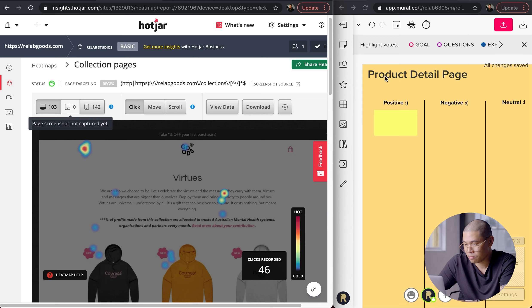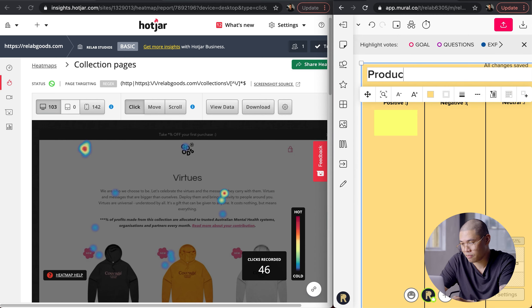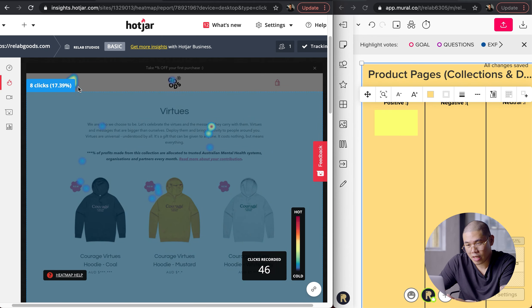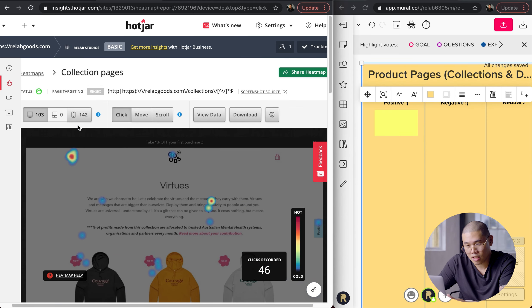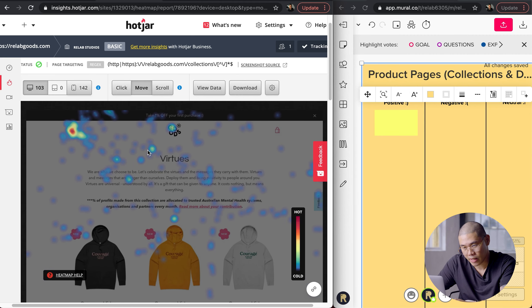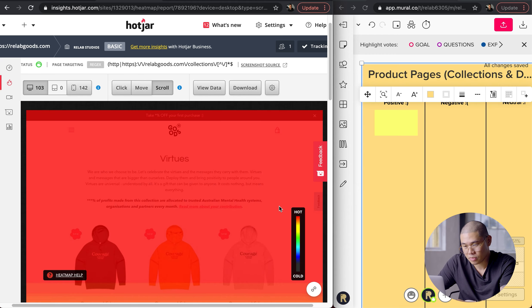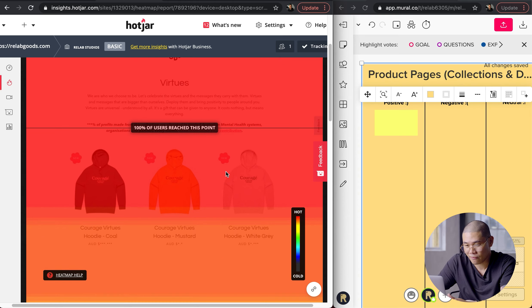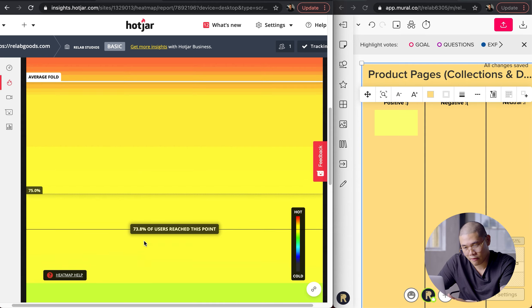Here's a page we're seeing in the collection view. You could set the heat map to show click heat maps, move heat maps — which shows how the mouse or cursor moves around — or scroll heat maps. When it's red, that means 100% of users reach that point, obviously at the top of the fold. Then you get an idea of when users drop off at what point of the page.